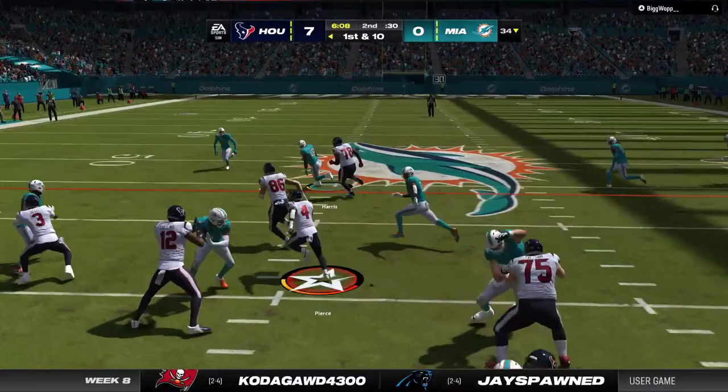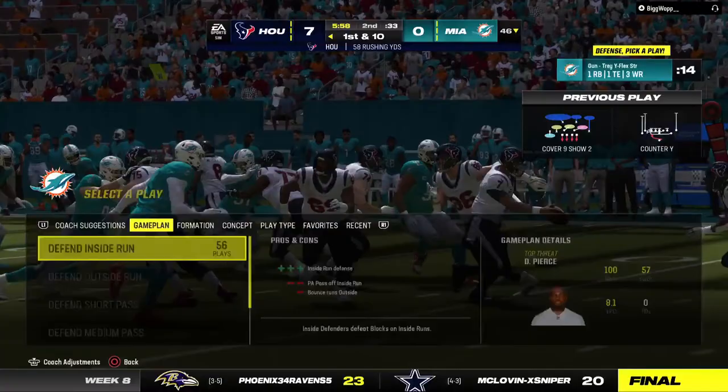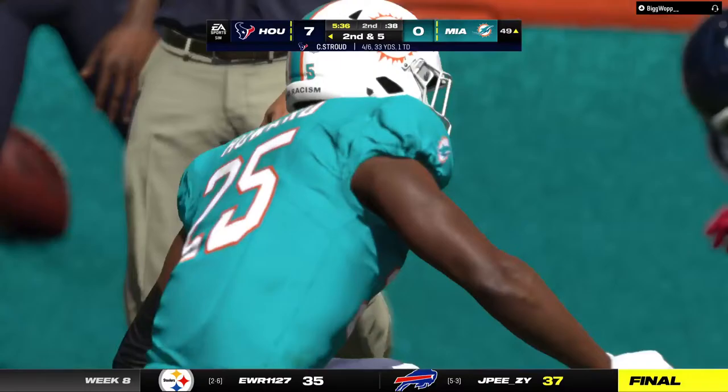This is a very important week for them. When you start to do the math — if you're four and four at the midway point and 10 wins is your cutoff line for a playoff berth, a loss here means you've got to go six and two down the stretch just to reach 10 wins. That makes this game vital. Here's a pass swung out left to his running back — able to take it across midfield before going out of bounds, five yards on the play, second down.